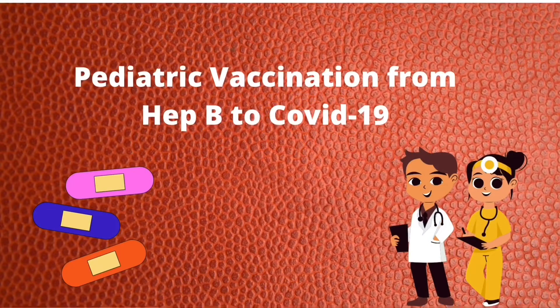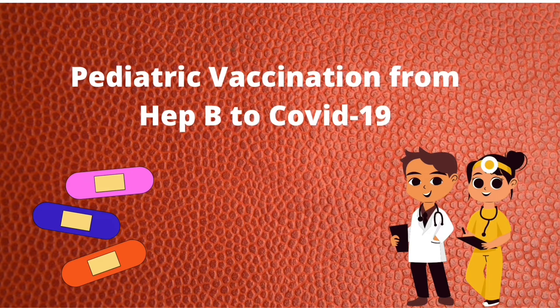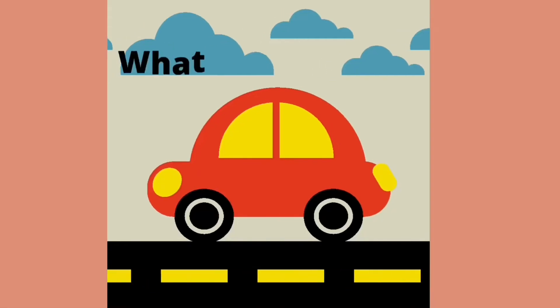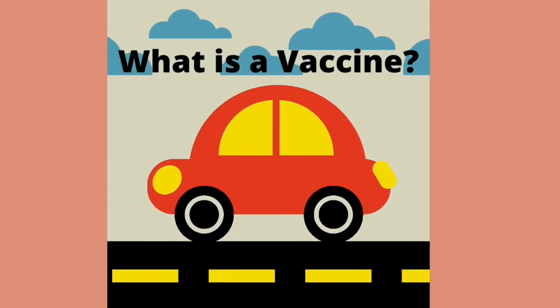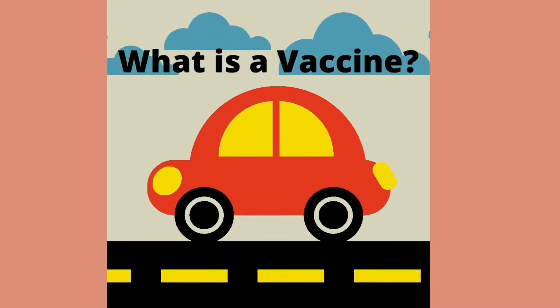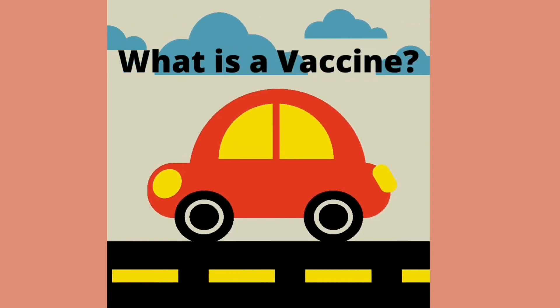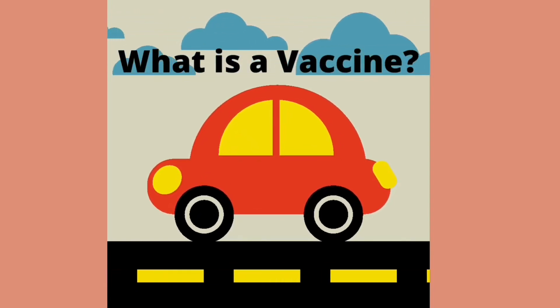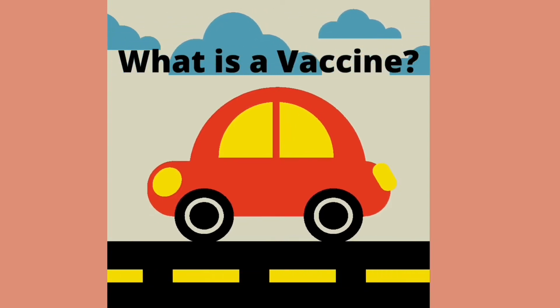Hello friends, today we are going to learn about vaccines and how they keep us safe. Do you know what a vaccine is? It is a simple, safe, and effective way of protecting you against harmful diseases before you come in contact with them. It is similar to putting on a seat belt when you get in a car — the seat belt keeps us safe if we should get into an accident.